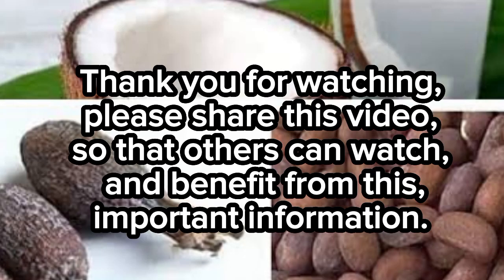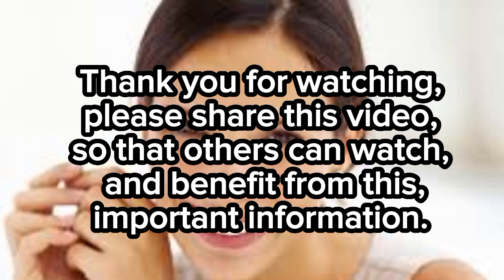Thank you for watching. Please share this video so that others can watch and benefit from this important information.